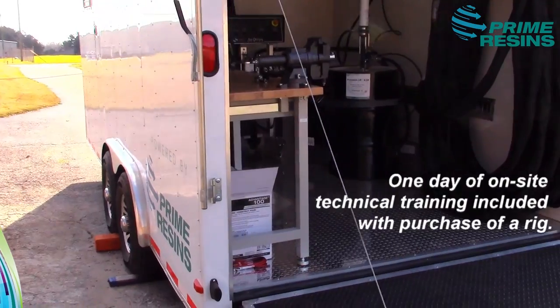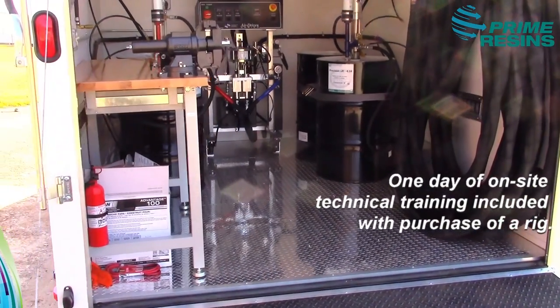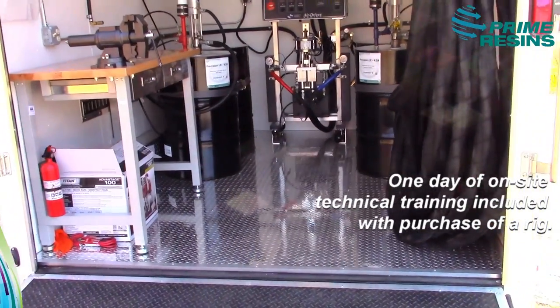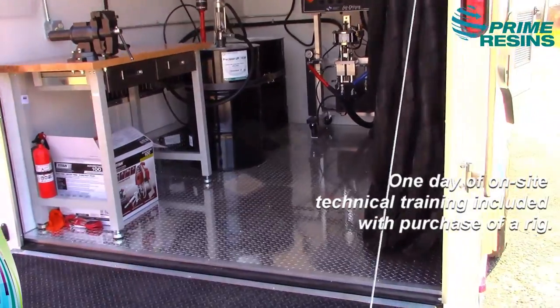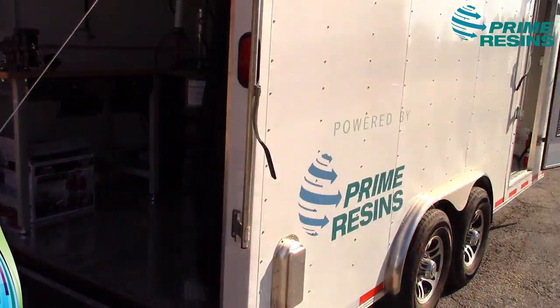With the purchase of any of our rigs, we offer an on-site, one-day technical service training anywhere in the continental U.S. As always, we have 24/7 call-in technical support. Please visit primeresins.com for more information.